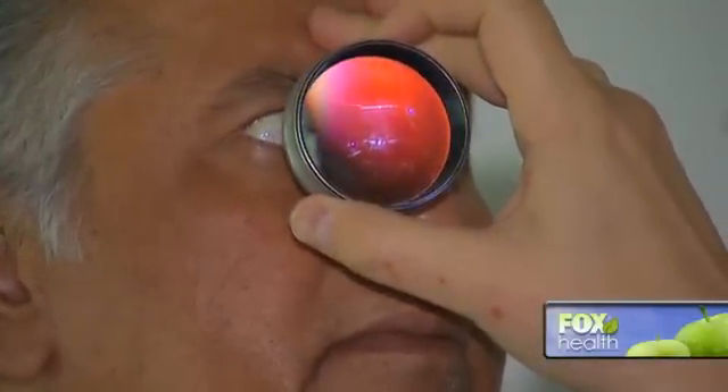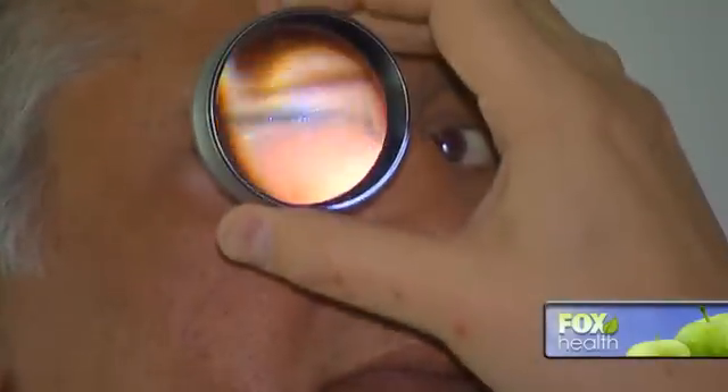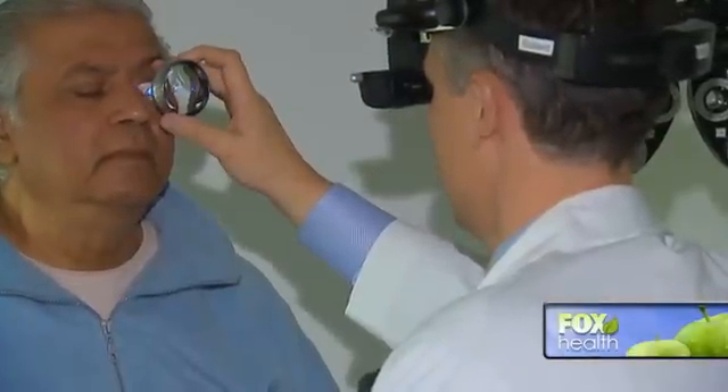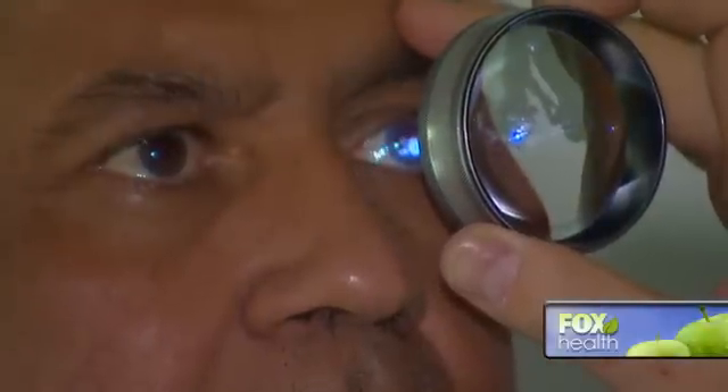Eye problems are one of the many side effects of diabetes. 66-year-old Ramesh Maharaj is a Hindu priest, and he started having trouble with his vision years after being diagnosed. He said, 'I was unable to read from the scriptures and do my sermon. I could have done my sermon, but from memory.'